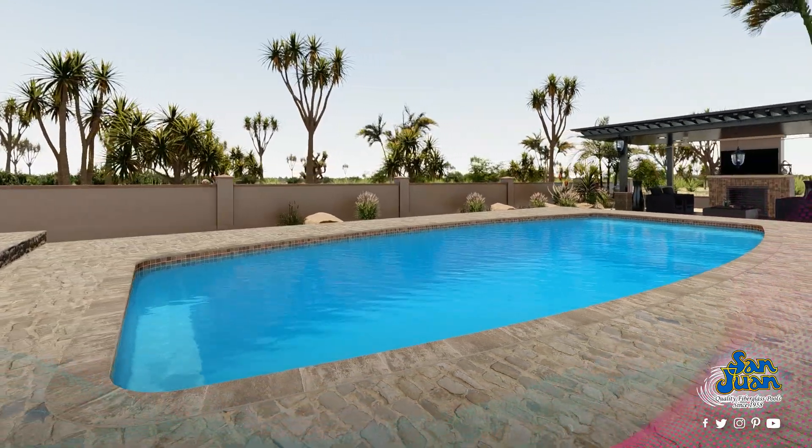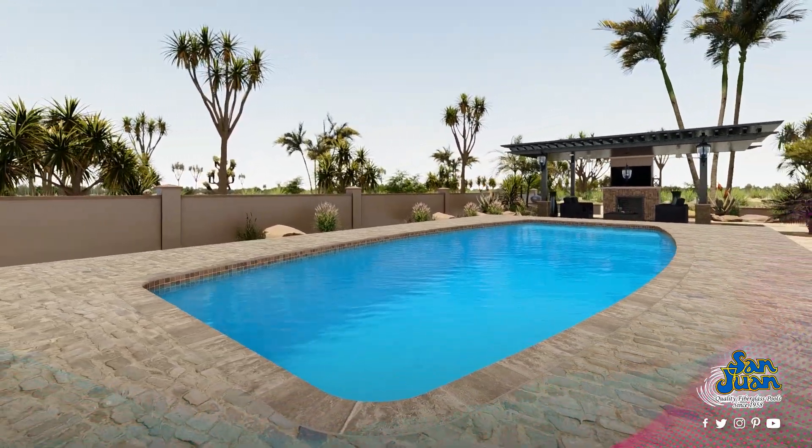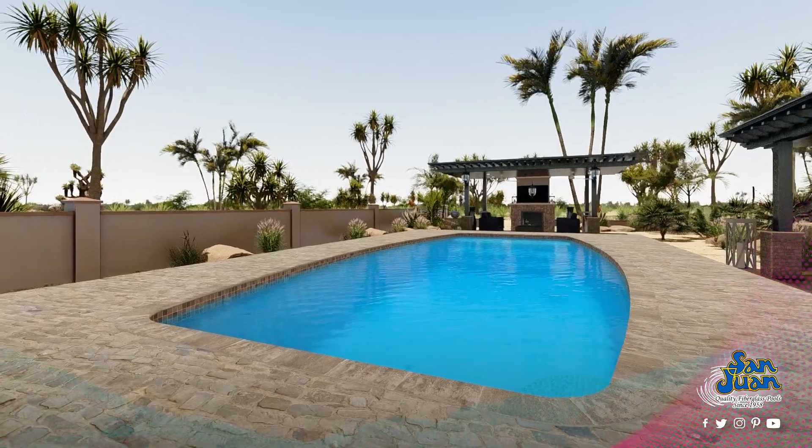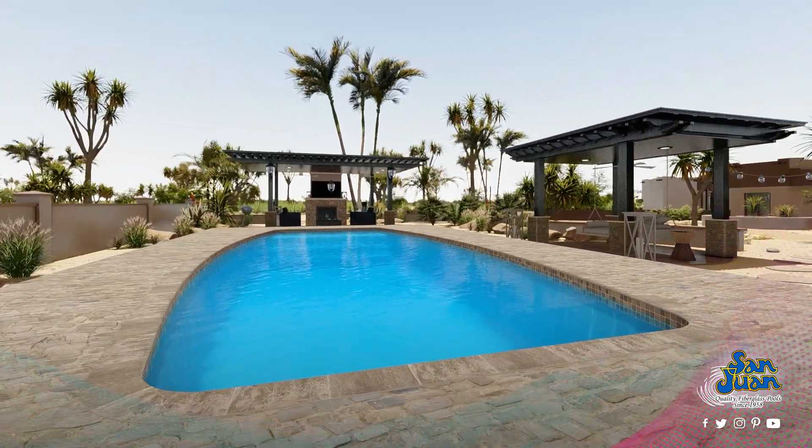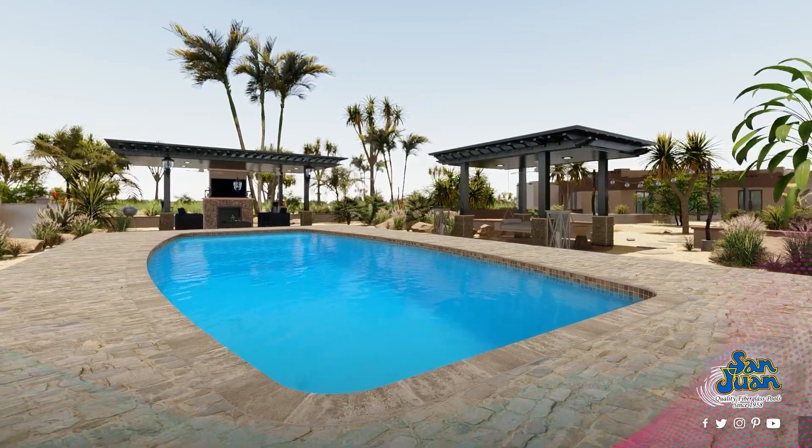Pair this modern layout with its conservative 5-6 foot deep end and you've got a pool that is fun and safe for all. If you have a home with entry-level to intermediate swimmers, then the Majestic would be a great option for you.